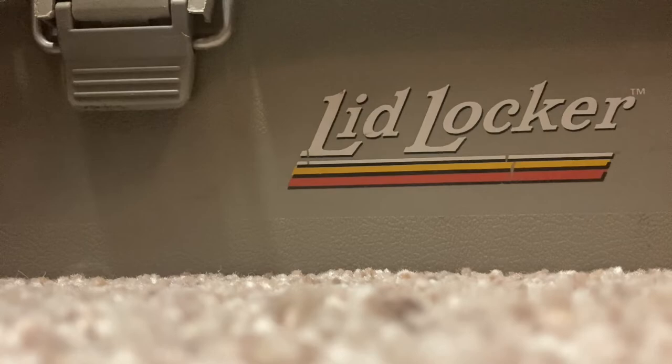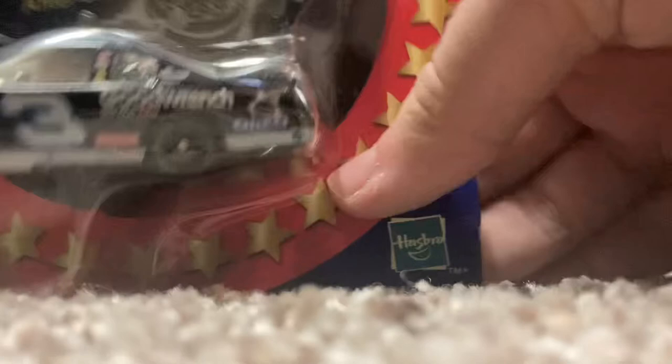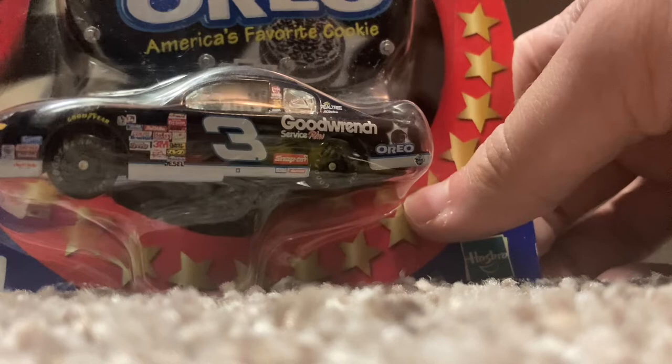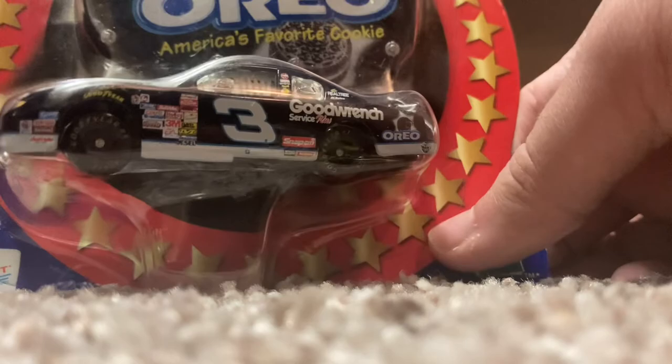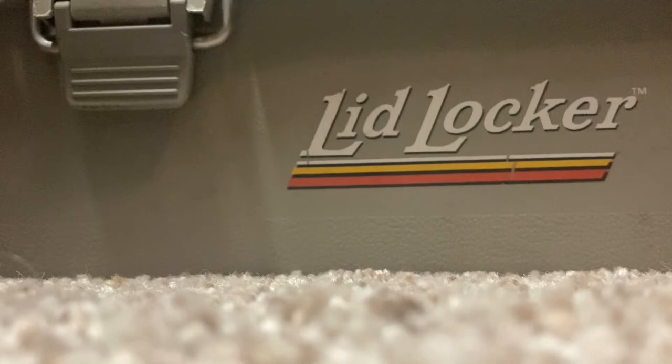Got a couple of Earnhardts as well. First is the 2000 Taz scheme that was run at the Daytona race that year — that car had no luck at all. Then there's Dale's 2001 Shootout scheme that he ran — yes, this was the car he ran in the shootout, not the Daytona 500 car he ran and unfortunately died in. I love this paint scheme; it's one of the best Dale Earnhardt paint schemes of all time, especially with the Oreo sponsorship — freaking awesome.